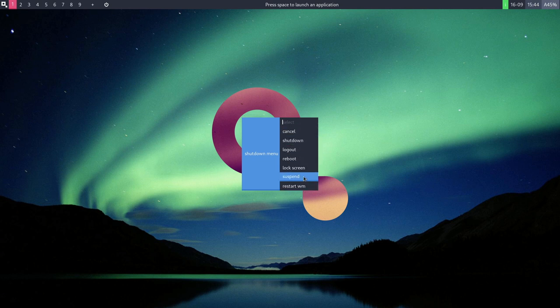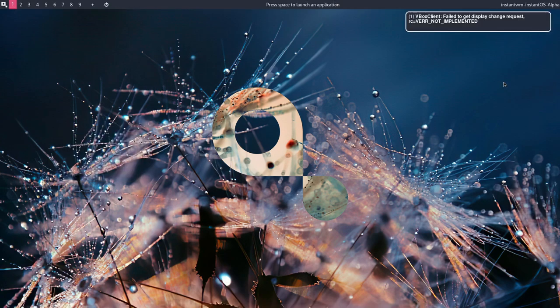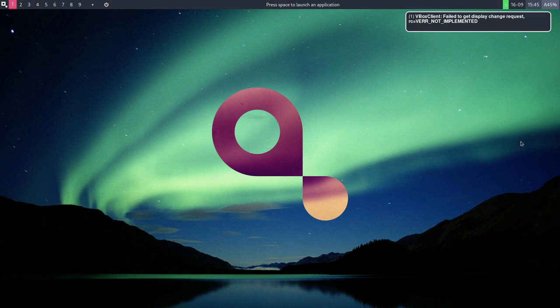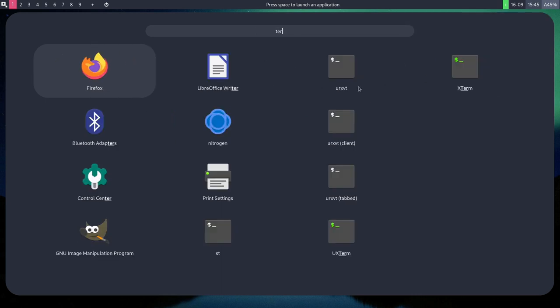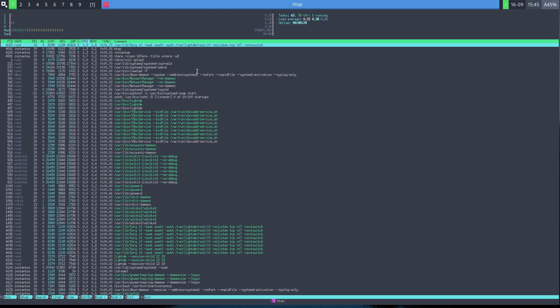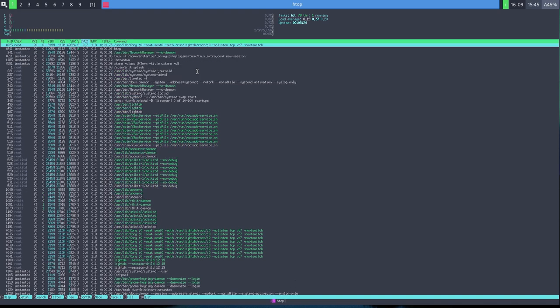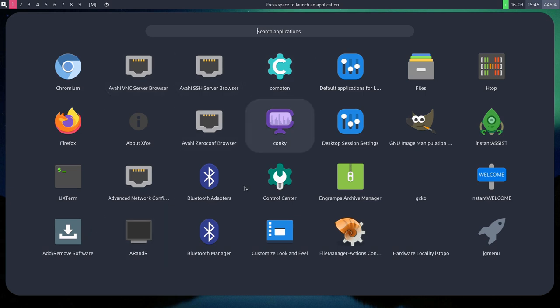From the log out screen, we can see there are two separate InstantWM options to choose from. Overall it's off to a really great start. Let's pull up a terminal — there are several terminal options available. Running htop, the project claims it uses almost no memory out of the box, and indeed we're sitting at about 275 megabytes of RAM — super lightweight.